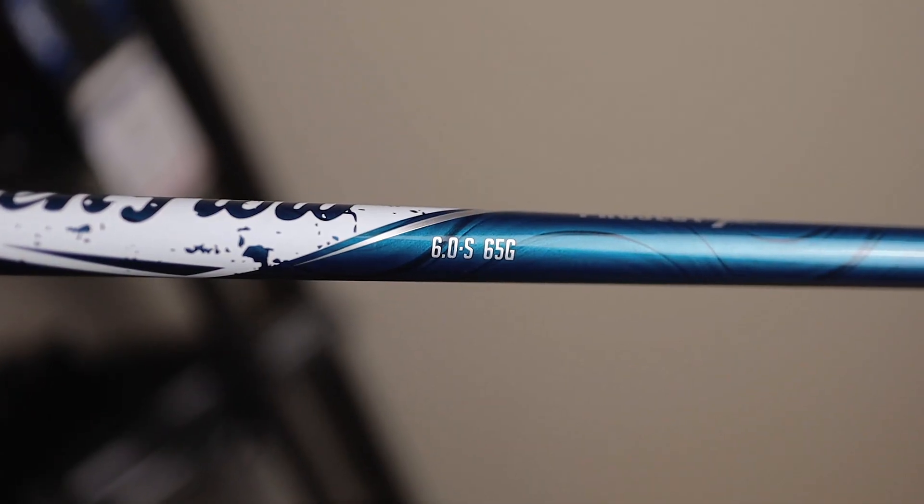My favorite club in my bag — it's only been this way for about the last season and a half — is the driver, and it is the Callaway Rogue. It comes with the Project X Even Flow shaft, 65-gram stiff, set to neutral standard nine degrees. This has been my go-to on most tee shots. I feel so much confidence with it — even on a 290-yard par four I'm still hitting driver. It's led to lower scores because I've had shorter irons into greens, which leaves you closer to the hole with more birdie chances.